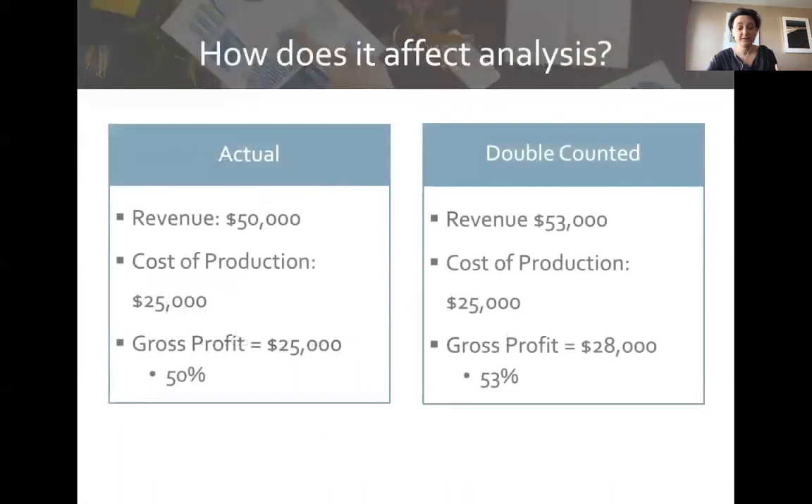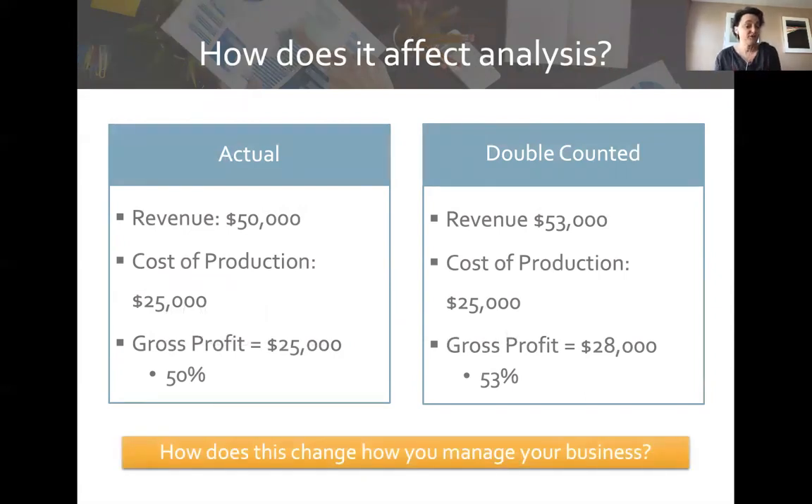Here's how it affected his decisions: his actual revenue was $50,000 and his cost of production was $25,000, giving a true gross profit of $25,000, or 50%. But with the double-counted $3,000, he was showing a gross profit of $28,000, or 53%. At 53% you think, 'I'm doing great.' At 50% you think, 'I'm okay, but I need to watch out.' You make very different decisions based on which number you believe.